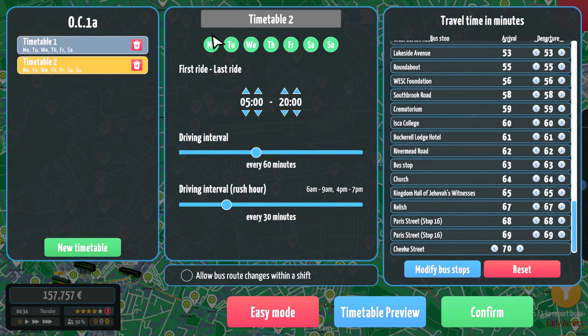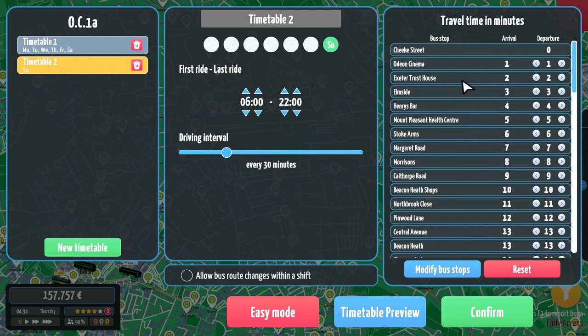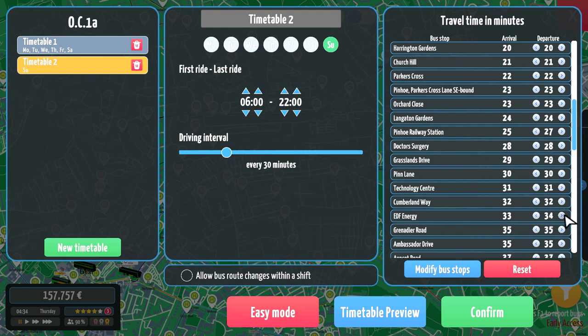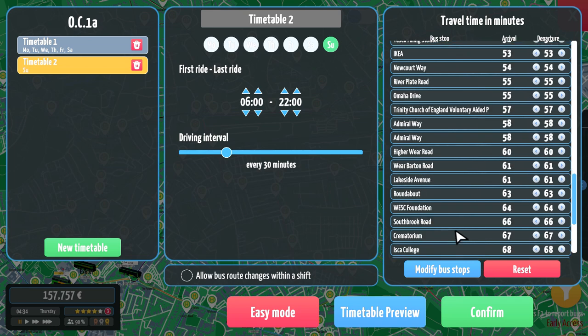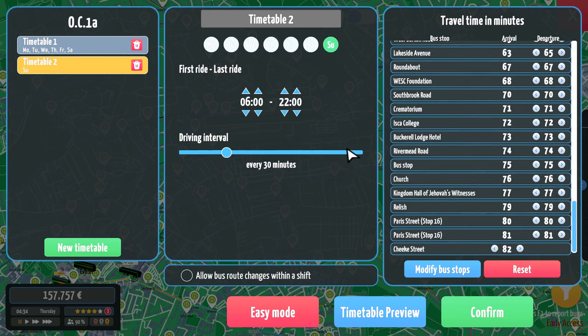Then we'll do a new timetable just for Sunday — six until ten again but every half an hour. We'll do the same stops: Morrison's, Pinhoe Railway Station with a couple of minutes there, EDF Energy for a couple, Park and Ride for two, IKEA for two, and Lakeside Avenue for two — and we're back around to the start.